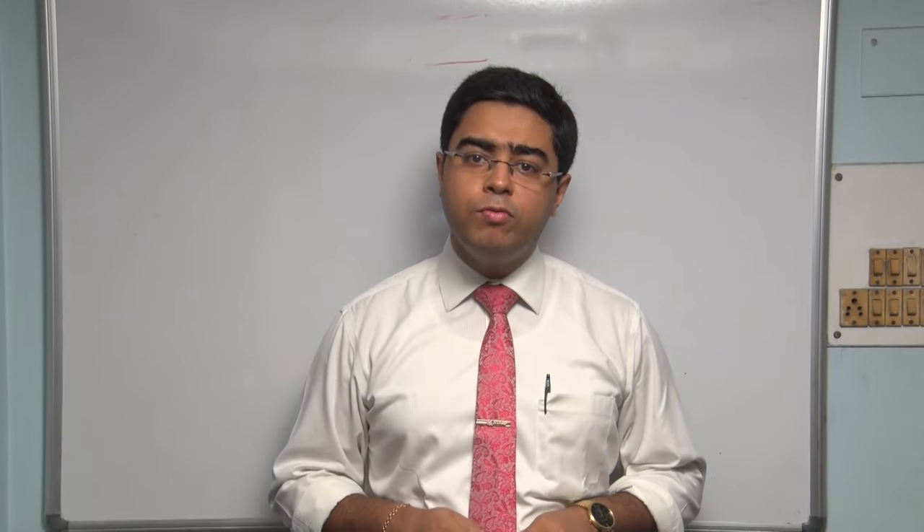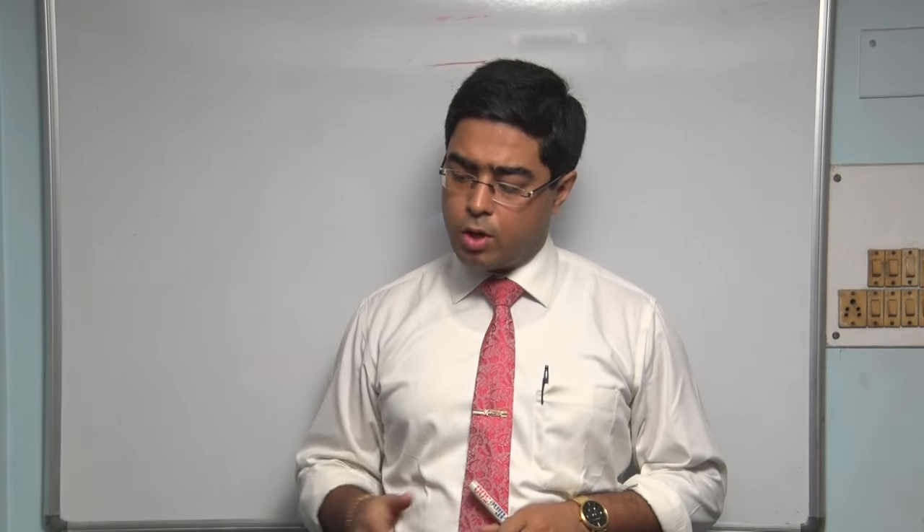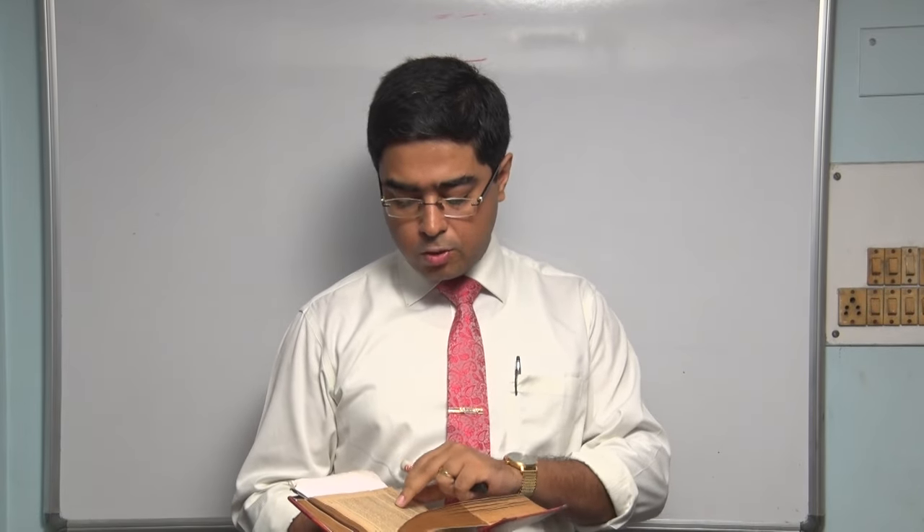Without further ado, I'd like to share with you some important sections from the Organon of Medicine. If you have the Organon of Medicine 5th and 6th edition combined, translated by R.E. Dajan, that is the best book to have. The 6th edition is just for LM potencies, but the 5th and 6th together give a complete overview of the centesimal scale as well as the LM potencies.